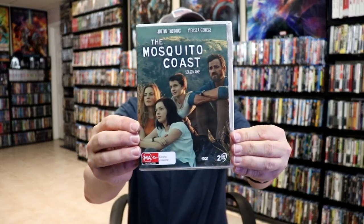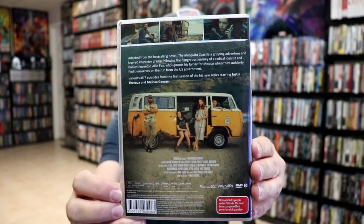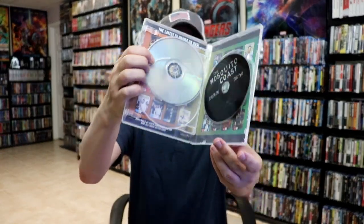It comes in this thin case — here's the back — it's all seven episodes from Season One and it is a two disc set. Not too bad. I've heard a lot of good things about this show when I looked it up.